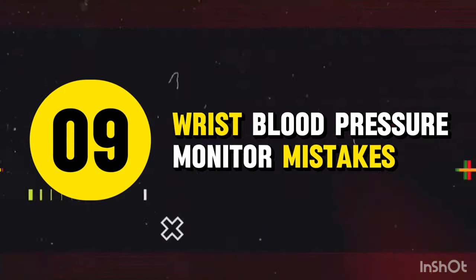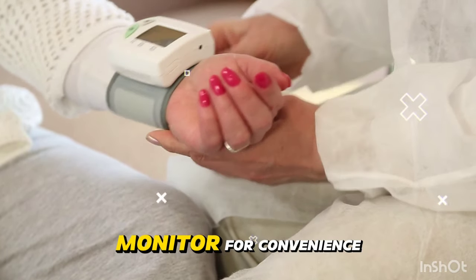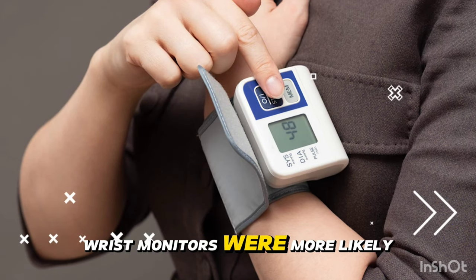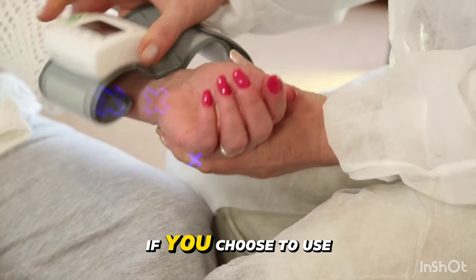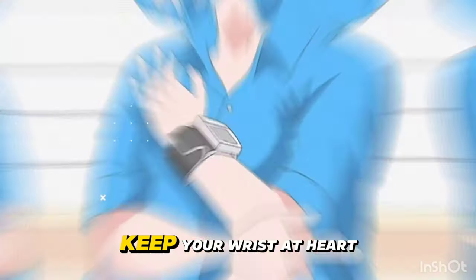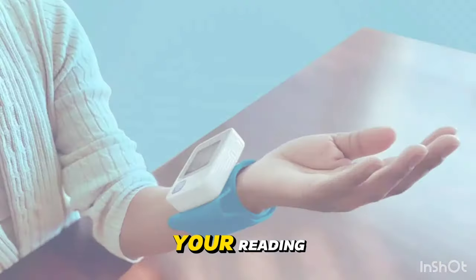Mistake 9: Wrist blood pressure monitor mistakes. A 2019 study found that wrist monitors were more likely to overestimate or underestimate blood pressure compared to upper arm devices. The fix: if you choose to use a wrist monitor, follow the manufacturer's instructions carefully. Keep your wrist at heart level during the measurement and avoid moving or talking while the device is taking your reading.